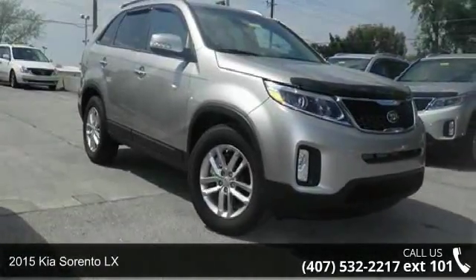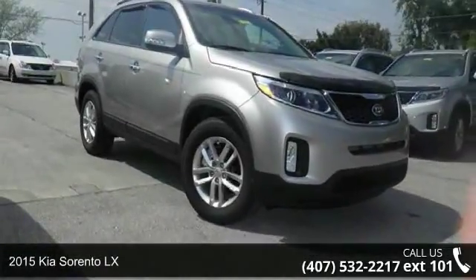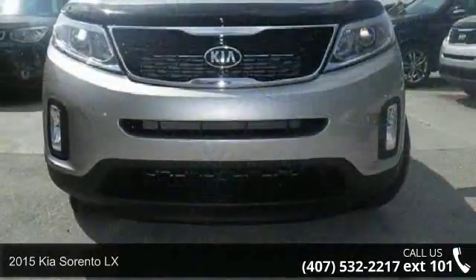Step into the 2015 Kia Sorento LX. This may be the set of wheels you've been looking for.